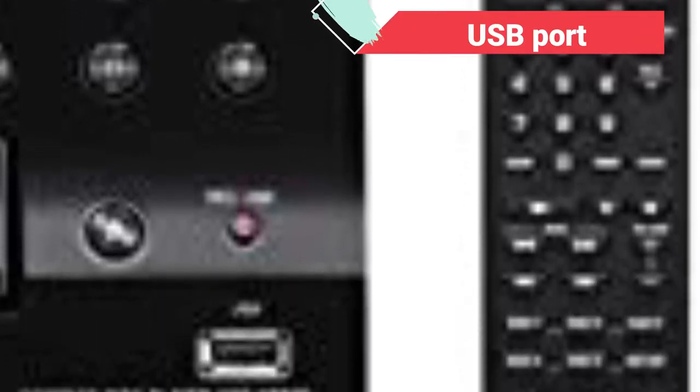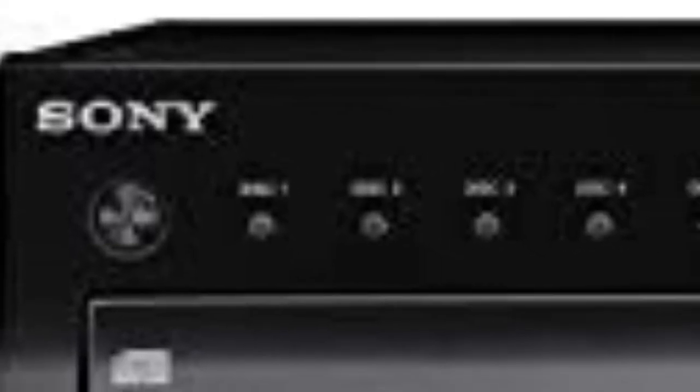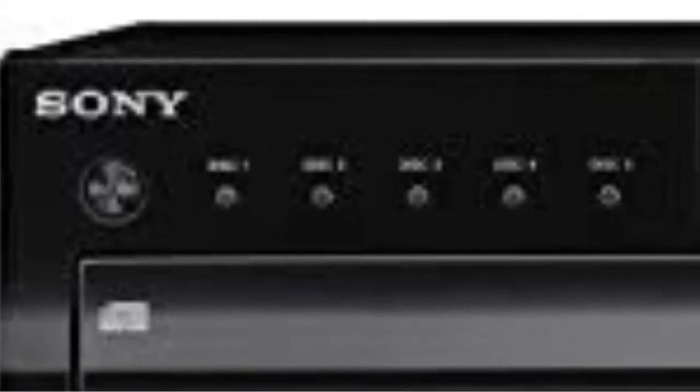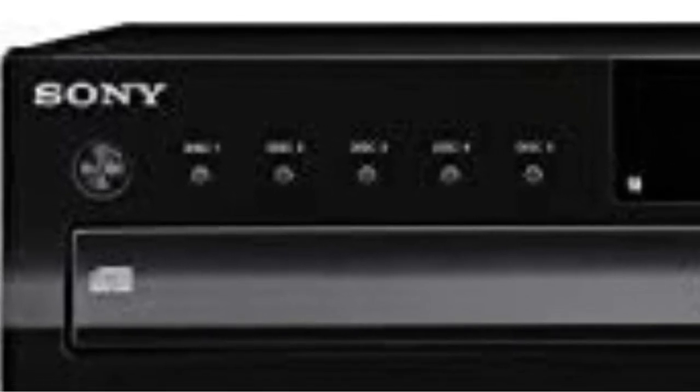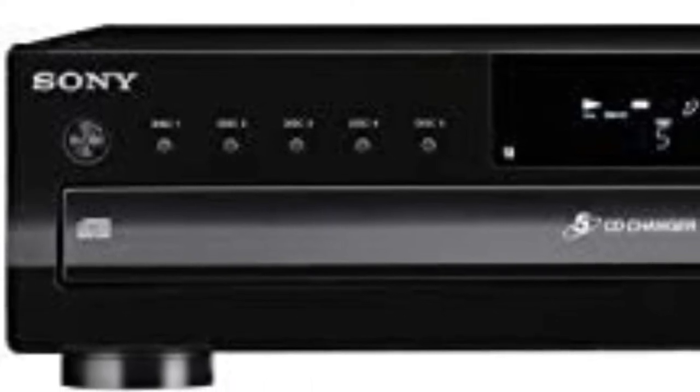The item has a USB port on the front. Playback from a USB drive is possible, as is burning a CD to a USB drive and vice versa. CDs, CD-R/RW, multi-sessions, and 8cm CDs are all supported by the Sony.